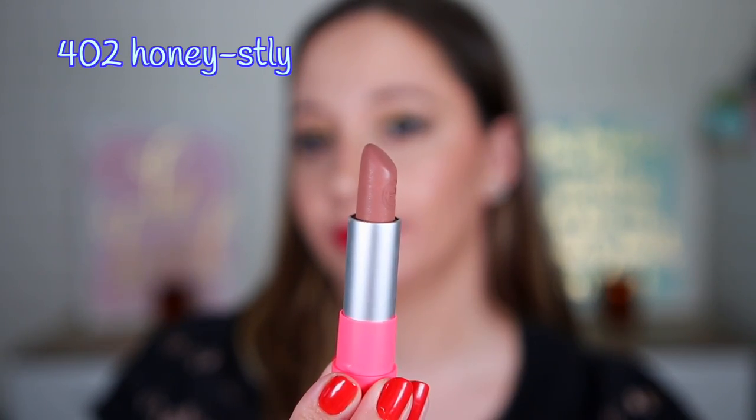Let's find the next shade — this one is 402 Honestly. Essence always has complicated names I cannot pronounce in my videos. Let me remove the mauve one first. I love this color — it is a light beige lipstick. It can go very well with a brown lip liner around it or brown lipstick on the outer corners of the lips for an ombre effect. Again it's not sticky at all — it is a very soft lipstick on the lips.